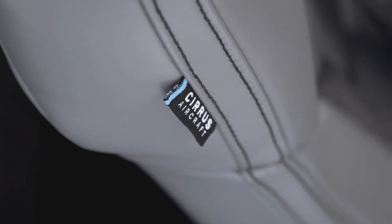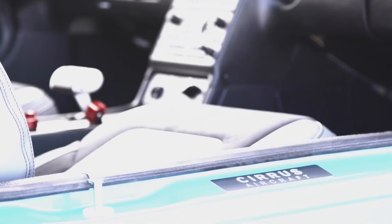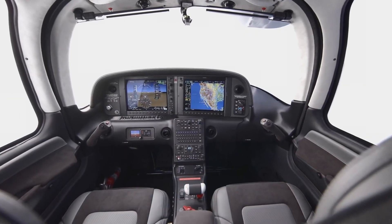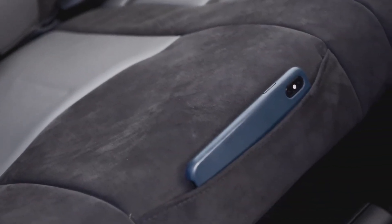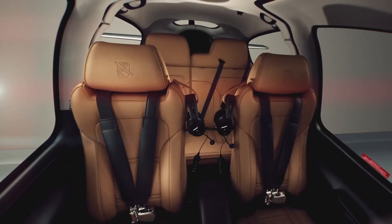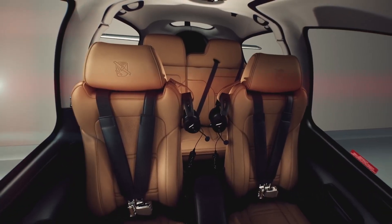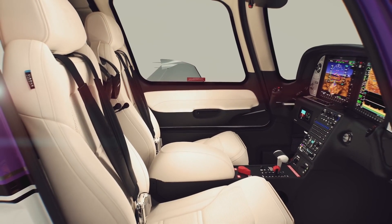We also reimagined the interior with new stitch patterns and perforation patterns. The Carbon interior is an incredible mixture of leather and Alcantara — the Alcantara cascades over the front of the seat. We even took that accessory pocket everyone loves and incorporated it into the backseat as well. The Platinum interior enhances all the tiny details you've come to know and love, adding a striking and refined touch of elegance.